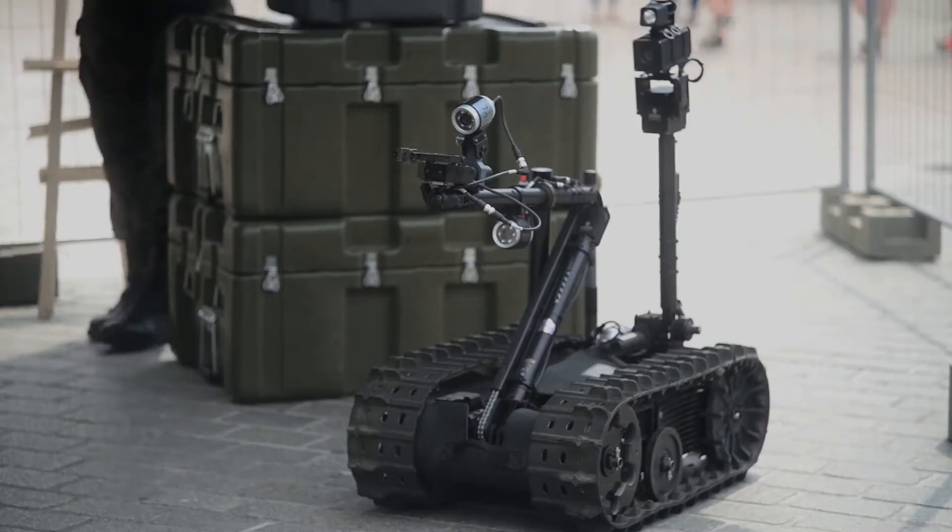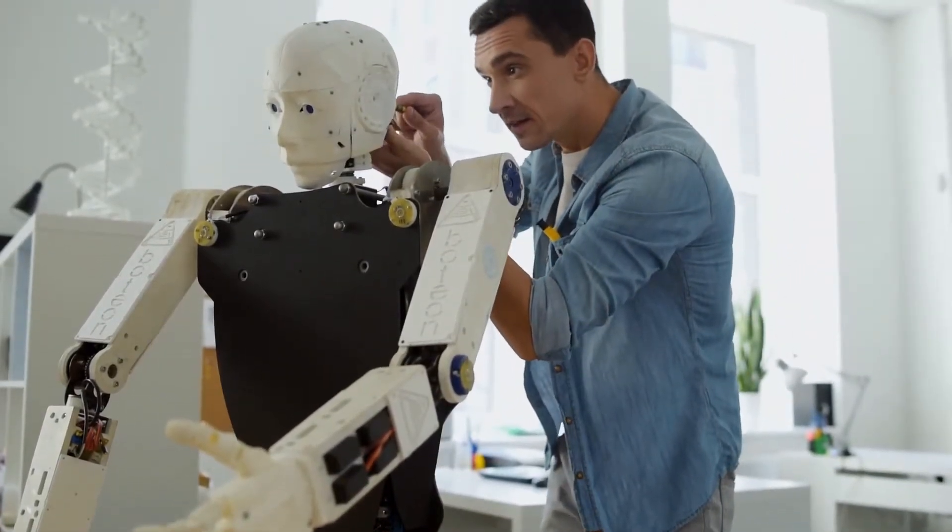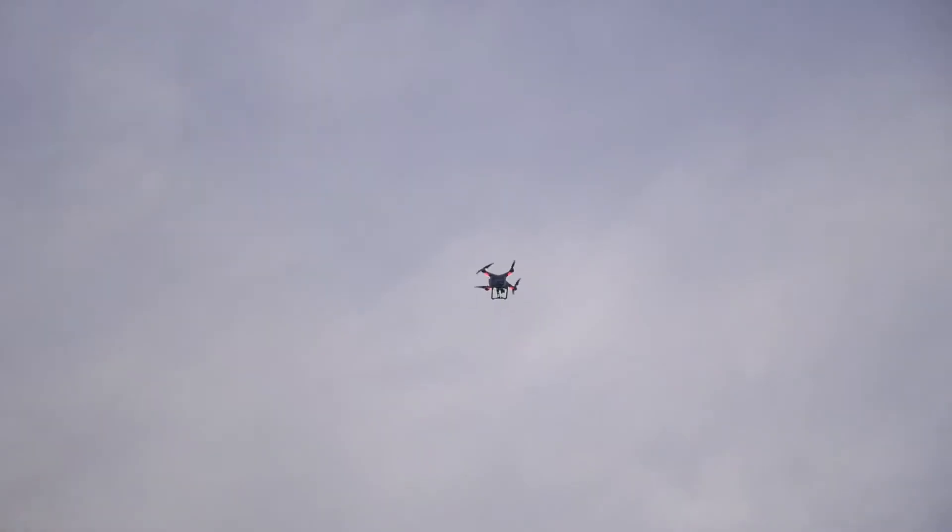As robots are being designed with articulating arms or features that allow them to work — whether it's a crawling robot or an unmanned aerial system — this will be where more and more robots will be developed for doing maintenance.